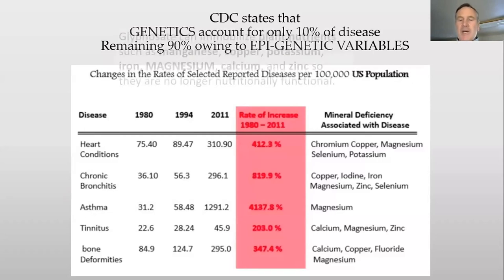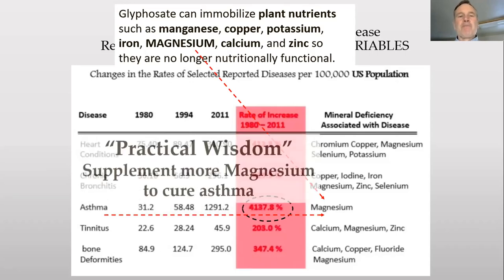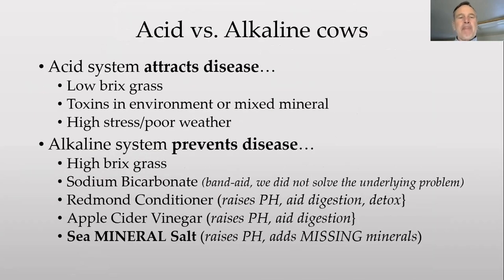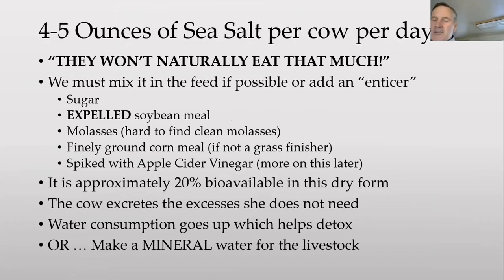As someone patented glyphosate and it came on the market, in 31 years we have this tremendous increase in all of these diseases. All of the ones on the right-hand side are the ones that glyphosate chelates — it grabs hold of them and can't get them out of those plants even if they're in there. Weston A. Price went around the world, and the common denominator in the 1930s was those 15 groups of people in perfect health were getting five to ten times the vitamins and minerals the average American was getting — and we do not get half of that today. Acid creates disease in humans and livestock; alkaline prevents disease.